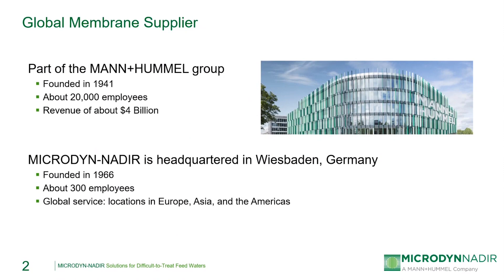I'd like to start with a brief background on Microdine Nadir itself. Microdine Nadir is part of the Mann-Hummel group, a global market leader in many different types of filtration with a revenue of about $4 billion. Microdine Nadir is part of the life sciences and environment group within Mann-Hummel, with manufacturing locations across the U.S., Europe, and Asia, and focuses on membrane solutions for liquid filtration.